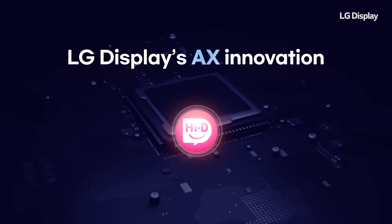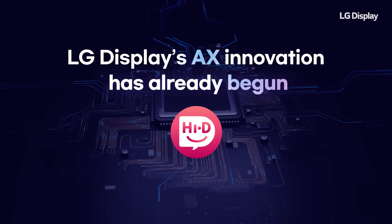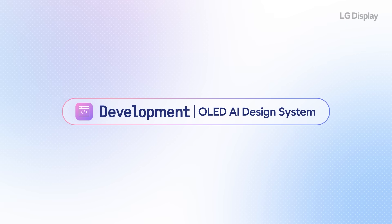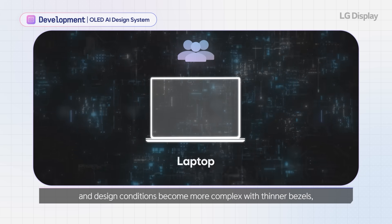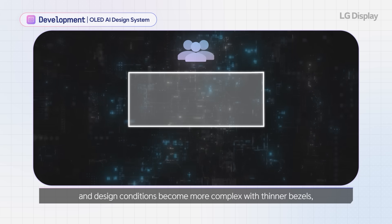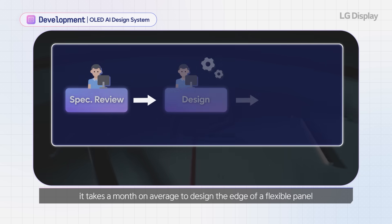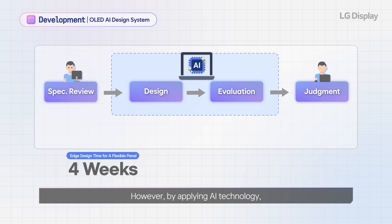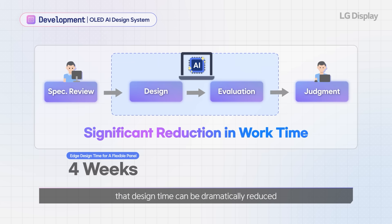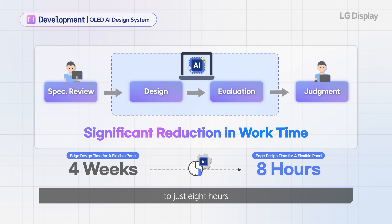LG Display's AX innovation has already begun. As customers desire diverse display designs and design conditions become more complex with thinner bezels, it takes a month on average to design the edge of a flexible panel. However, by applying AI technology, that design time can be dramatically reduced to just eight hours.